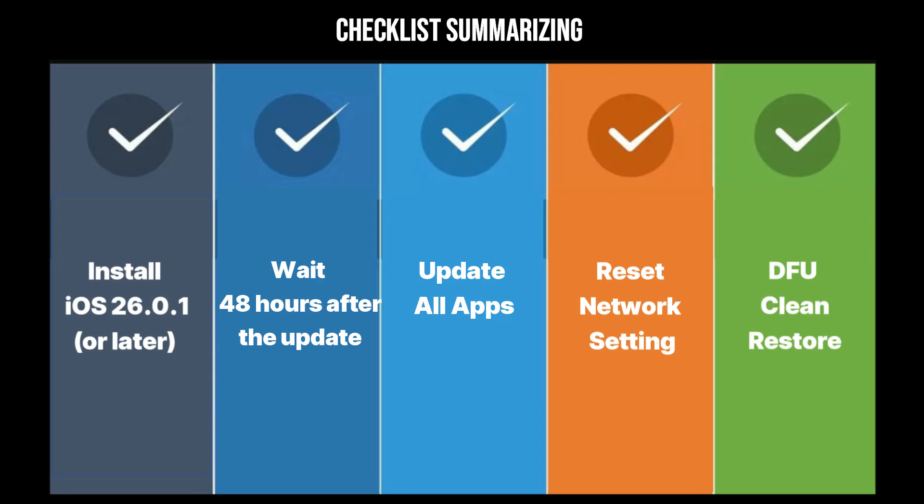Five: if all else fails, you must do a clean restore. Back up your phone, erase it completely, install iOS 26 fresh, and restore your data. Many users report this is the only way to fix stubborn corruption issues caused by updating over an old OS.